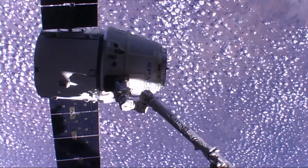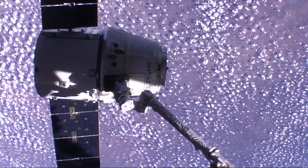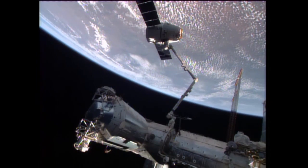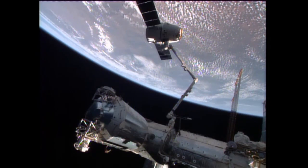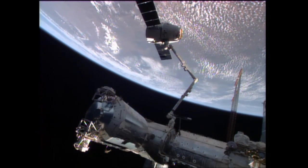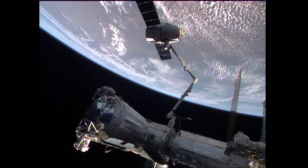Once it returns, a Dragon will be carrying with it to Earth 3,563 pounds of science samples, crew supplies, vehicle hardware, and spacewalk equipment. All this will be returned to Earth inside the Dragon. The Dragon is the only cargo vehicle currently capable of returning supplies and equipment to Earth, and so the crew has been working over the past week to load it up with science samples that they have been working on over the course of their time at the space station.